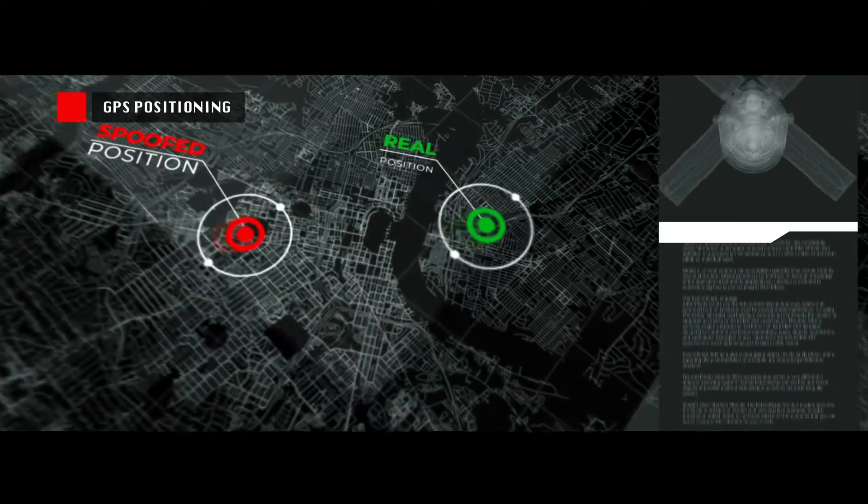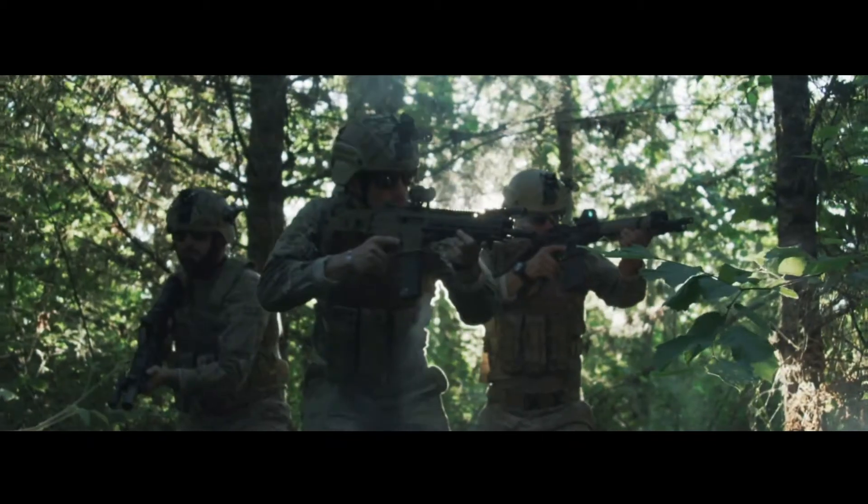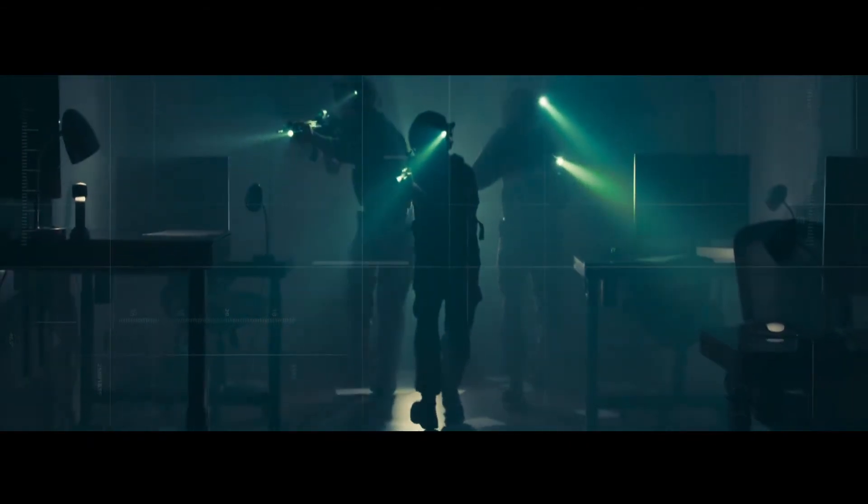There is no shortage of threats to GPS. Our elite military depends on accurate, robust GPS tested by the best equipment in the world.